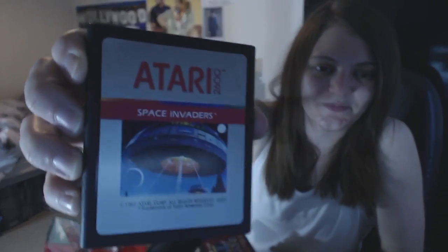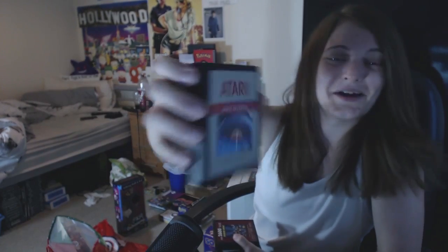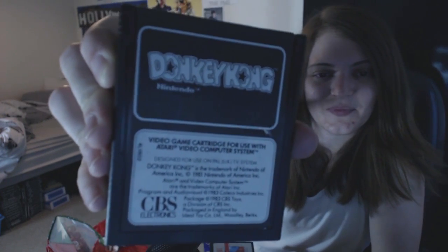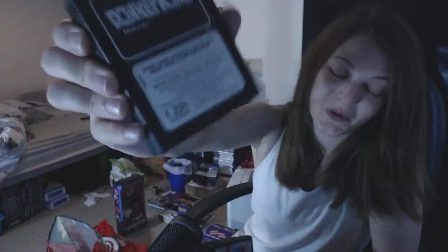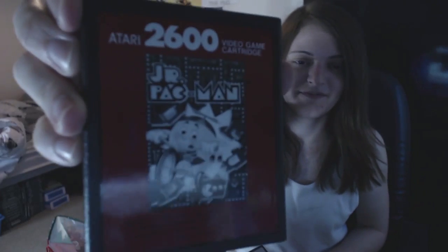These are my personal faves so far. Obviously we have the classic Space Invaders - I nearly said Space Raiders, thinking of food all the time! Mario Brothers - that's really fun. The classic Donkey Kong. Ms Pac-Man, Junior Pac-Man, Kung Fu Master, Phoenix, Breakout, and Demon Attack.